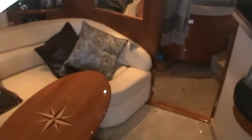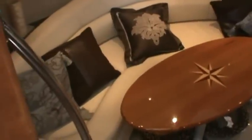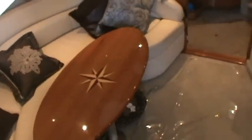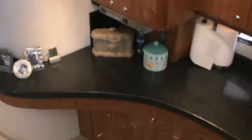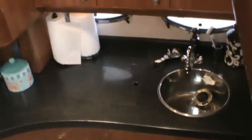Here's the interior of this beautiful 42 Regal. Off to the left as we enter the salon is a wonderful dinette — beautiful table. The woodwork in this boat is just amazing. To the starboard side is the galley with lots of beautiful cabinetry, teak and holly sole, and a nice deep sink.